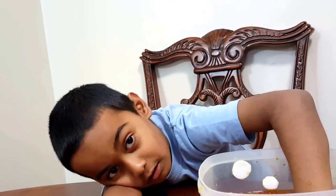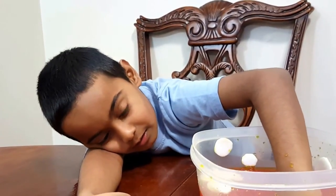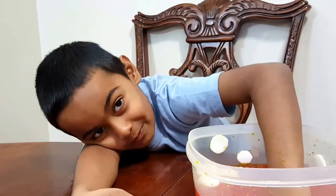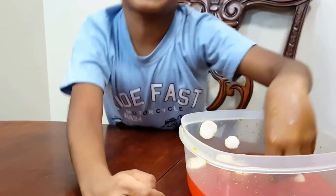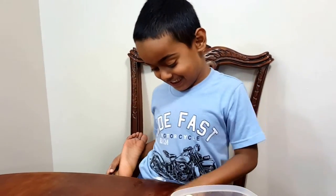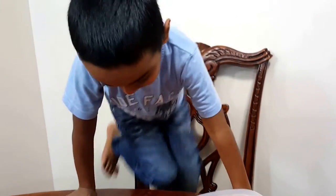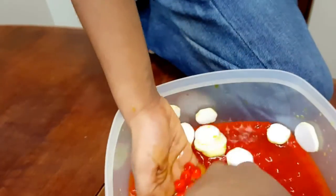Platelets are also called thrombocytes. They help you stop bleeding when you get a cut. You know how when you fall or get a cut, how does the bleeding stop? It's the platelets that help us stop the bleeding. When you get a cut, it's the platelets in our blood that help us stop bleeding.